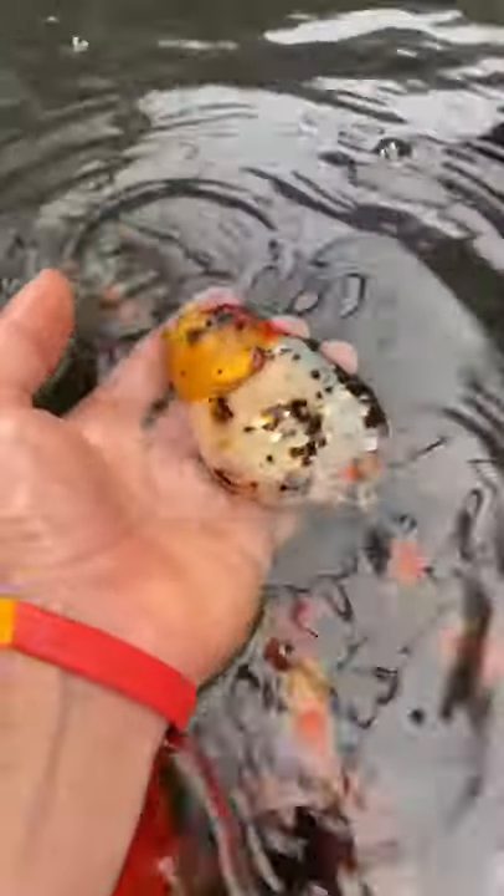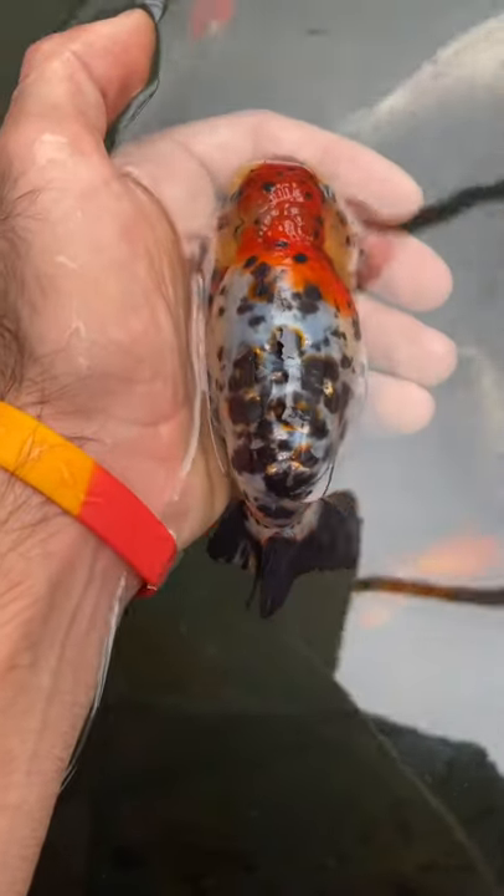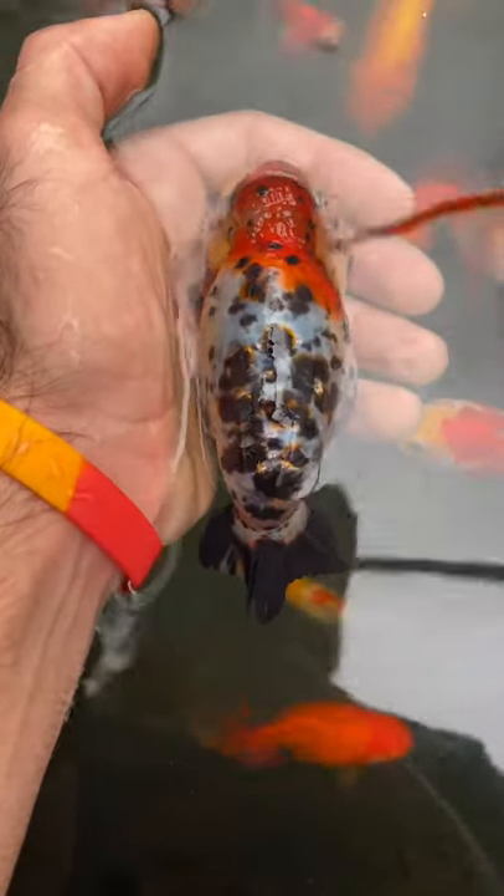Maybe they might make a good couple. Maybe if I bred them, they'd have some really beautiful babies. But I don't have the time for that right now. But I do really like her coloration — this is honestly becoming one of my favorite goldfish colorations. I definitely think the next time I buy goldfish, I want to get some more that have this coloration.